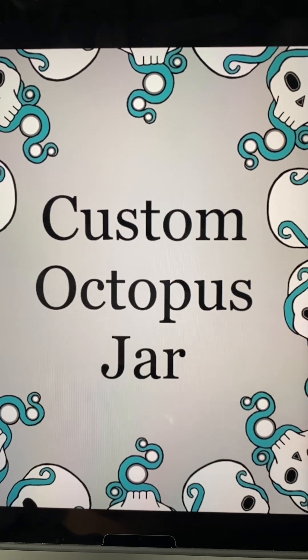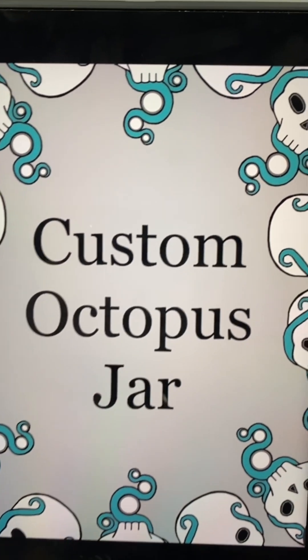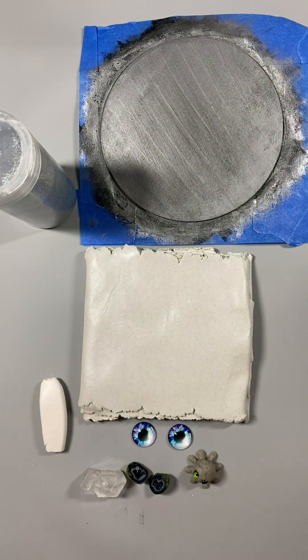Hi everyone! We have our second custom octopus jar of the week. This jar is for Brooke.